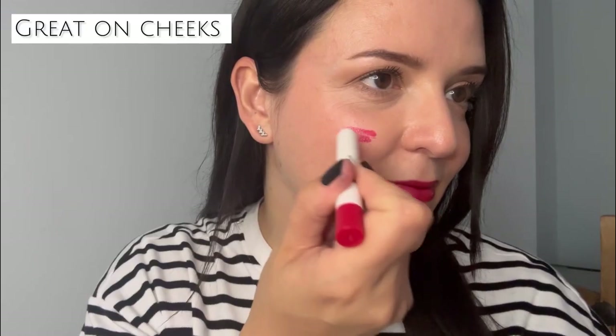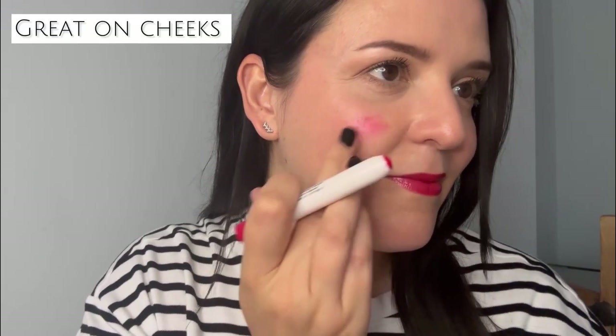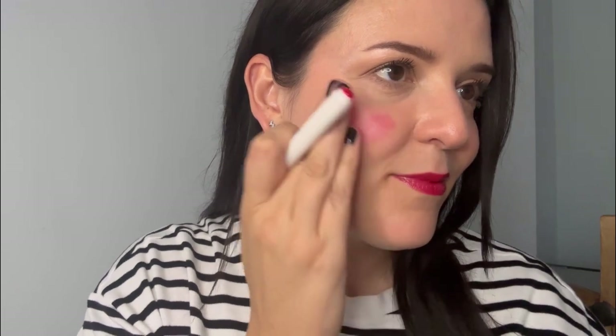They're retractable, which is great — so if you accidentally push them out too far, you can put the product back. You can also use them on your cheeks, so if you want to go for a lovely monochrome look, you can do that, and that's exactly what I did here.